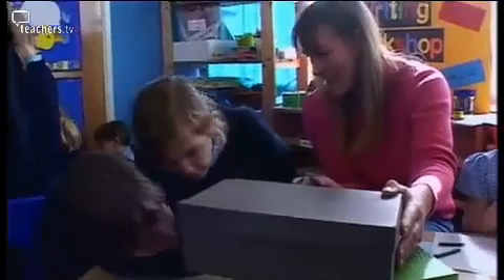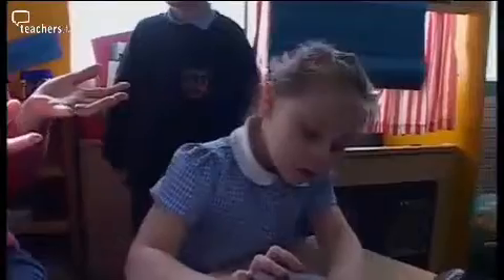Annie asks the children to look into the shoebox caves: 'What's in there? Can you see anything at all?' The children cannot see anything. When more light is allowed in through holes, Samuel reasons: 'The holes are not big enough — so if we made them bigger, it would make more light go in.' Annie confirms: 'I think you're right, Samuel — that's a jolly good idea.' The children begin discovering the hidden bears inside the boxes with growing excitement.